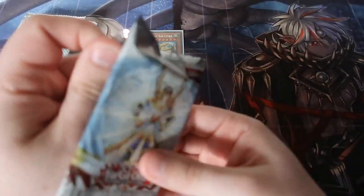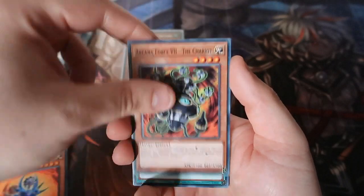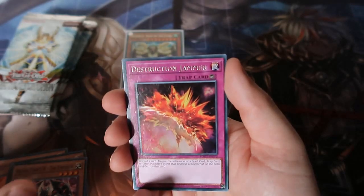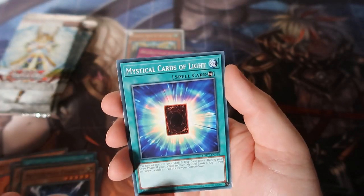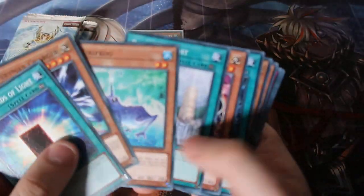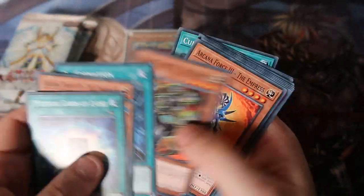Now we'll split up the rare — Arcana Force Three the Empress and the Chariot, Deformation, the Emperor, Destruction Jammer, Realm of Light for your lightsworn, Uni-Frog, Battery Man Charger, Mystical Cards of Light. Like I said, there are Cloudian cards in this set, there are frogs — especially the one frog everybody wants is Substitoad — Arcana Forces, Destiny Heroes.